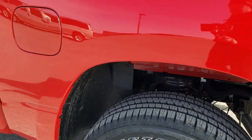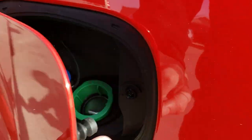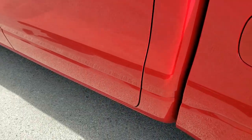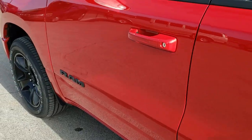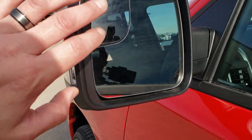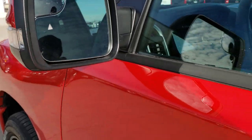This one has the wheel well liners and also has the capless fuel fill. You get the heated power mirrors with the built-in blind spot monitoring, blind spot mirrors, and directional signals.